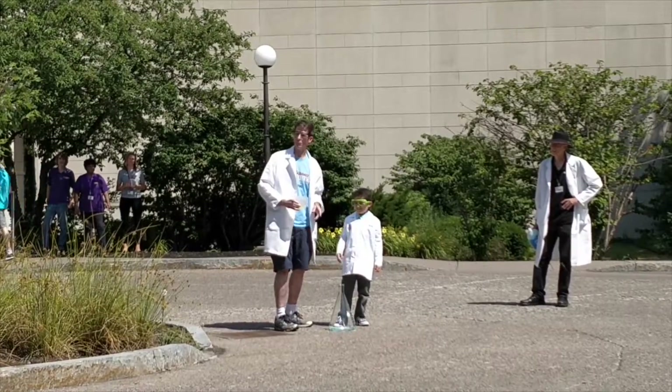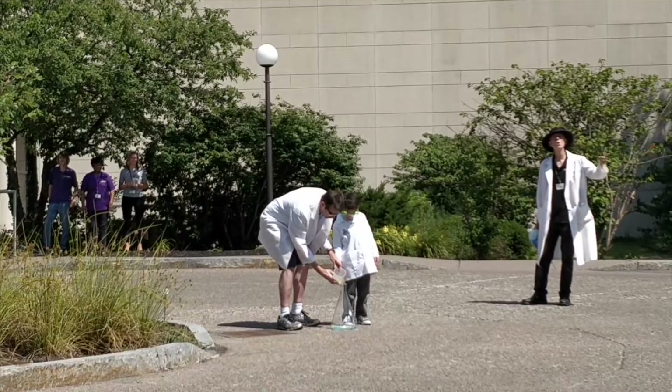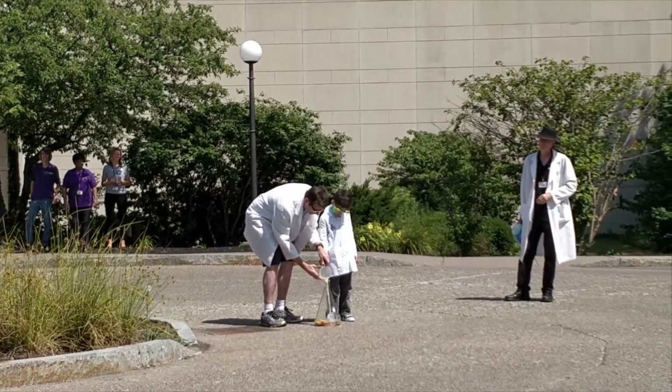He thinks I'm kidding. Alright, here we go. Let's count down from three — three, two, one. Run, Jojo!